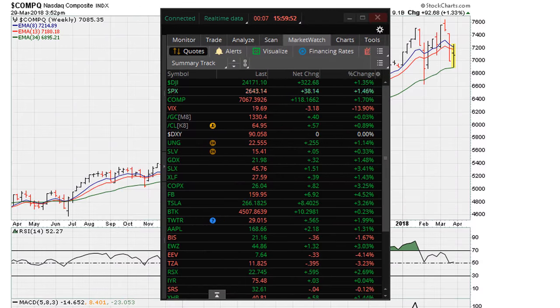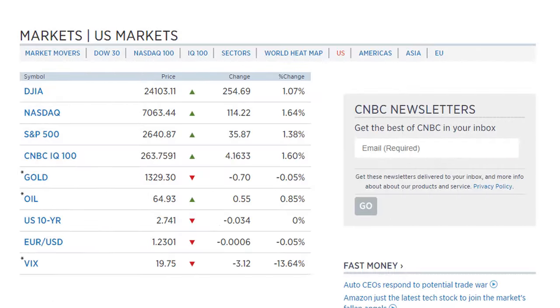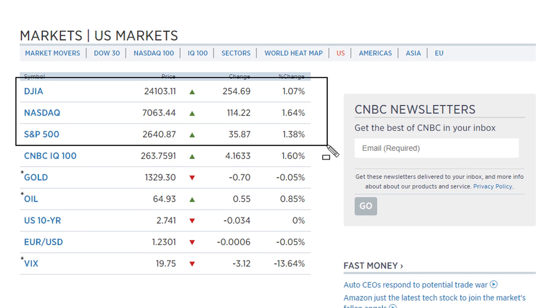As we approach the end of trading for March 29th, let's see how the numbers settle out and then I will continue on with this long weekend's market analysis video. We can see the close of the week — a nice rebound off the lows of the week, with the market closing up more than one percent at the end of the week.